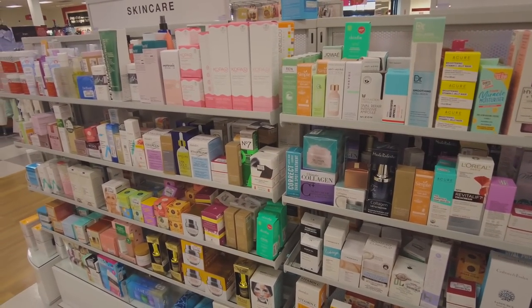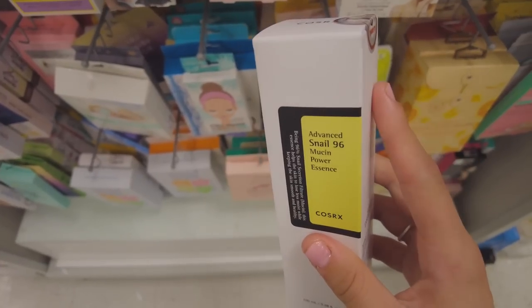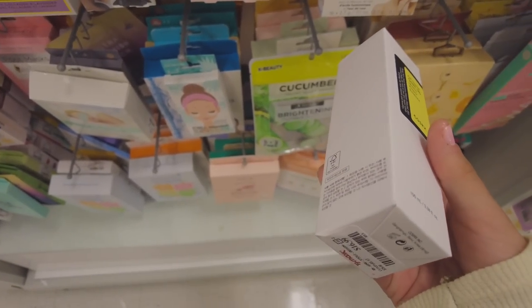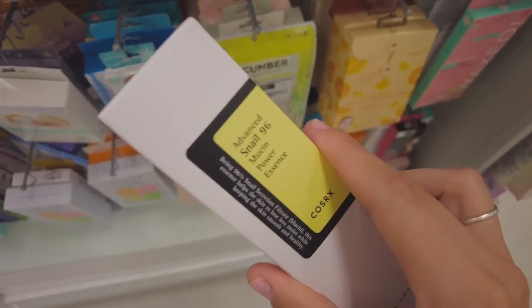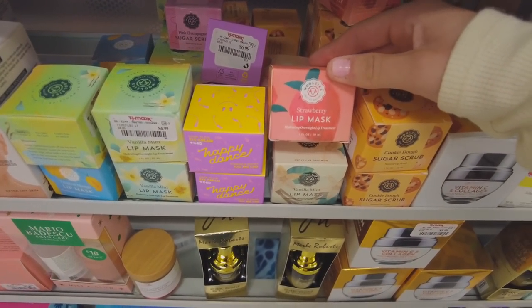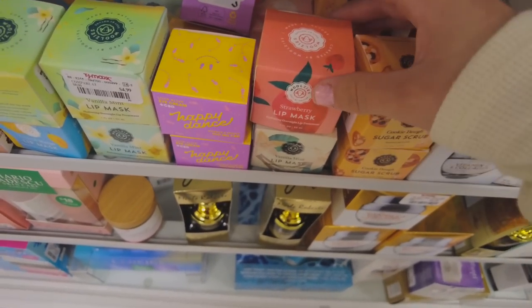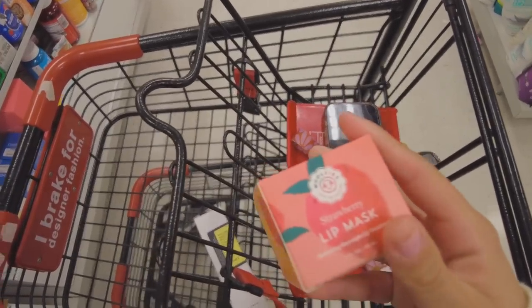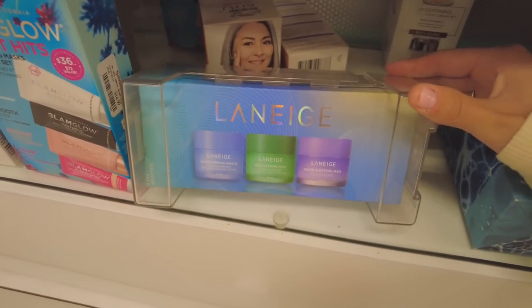We're at the skincare section and they have the snail mucin power essence here. I was looking for this in my Ulta video and they didn't have it in stock, but they have it here so I think I'm going to get it. They also have a bunch of fun lip masks — I've never seen this brand before but it looks super nice. I'm going to get the strawberry one because strawberry is the best.